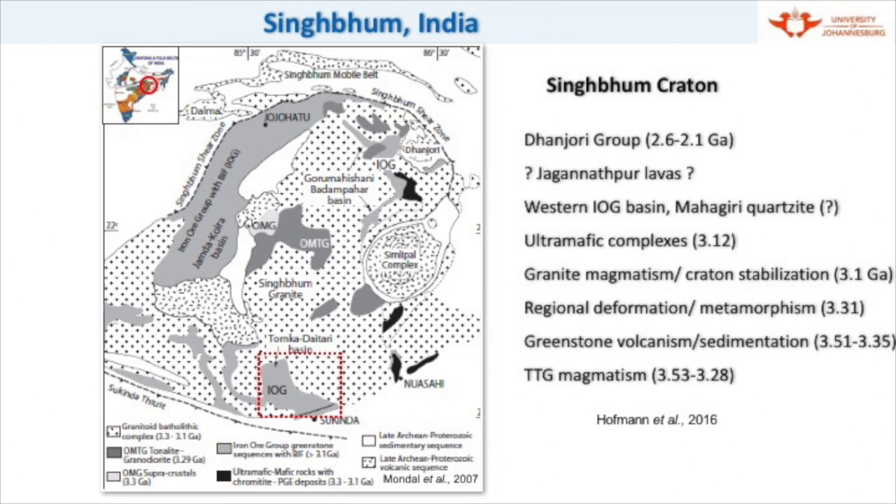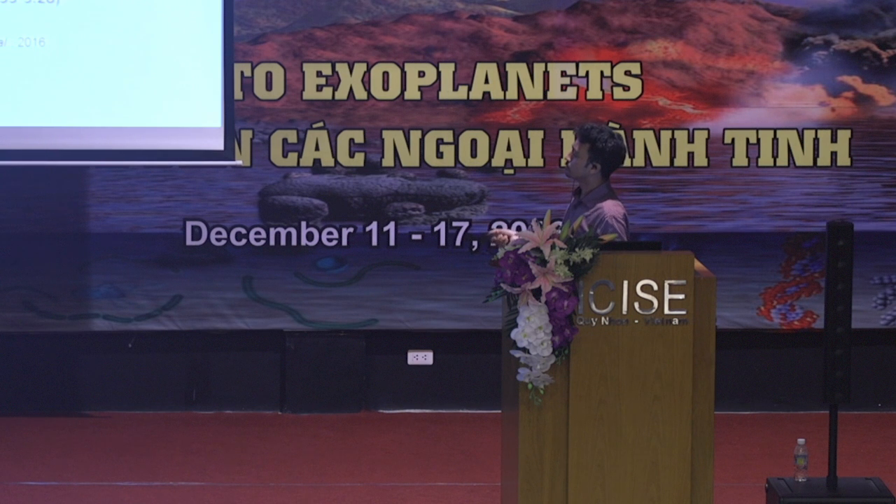We have to go to India. The Singhbhum Craton is situated in the eastern part of the Indian Shield, as you can see here. This is in the state of Odisha and the neighboring state of Jharkhand, and very recently Hoffman et al. have established a stratigraphic classification and geological evolution model of this craton. Since I will be focusing more on the aspects of early life, I will discuss more on the greenstone belt of this craton, the greenstone volcanism, the sedimentary processes involved, and the processes more conducive and favorable to early life, which we will investigate in detail in this southern iron ore group of rocks.